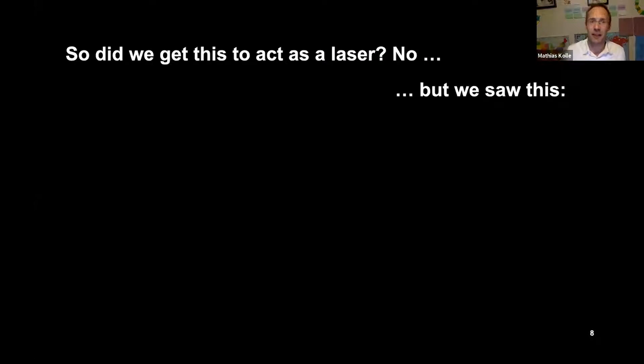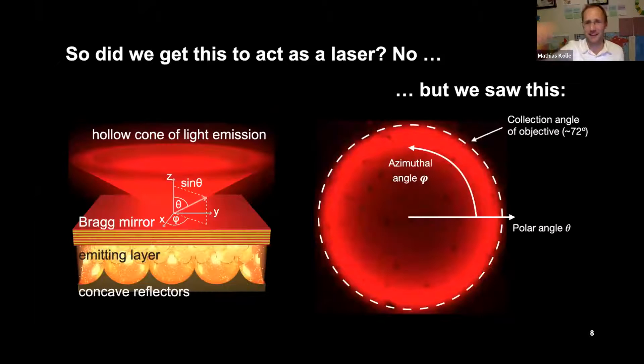Did we get this to lase? No. But we saw that this structure emits a hollow cone of light. This hollow cone is shown schematically on the left, and on the right we show donut-type images of the back focal plane of our objective — the Fourier space representation of the sample — showing us the directions of light propagation. The center is light coming out perpendicularly, and as you go to higher polar angles you see light coming out at bigger angles.